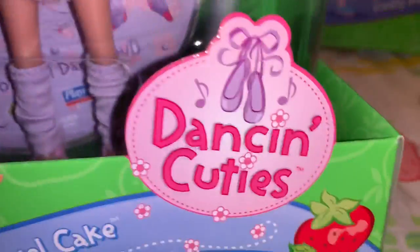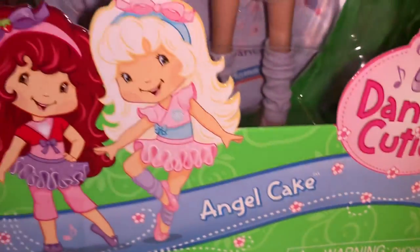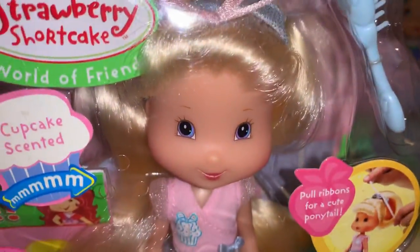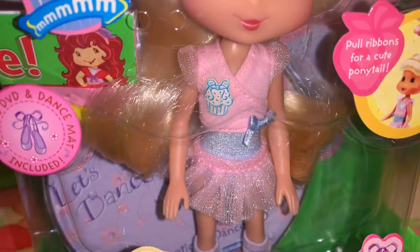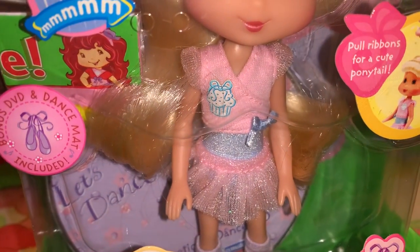And then also from the Dancing Cuties line, we have Angel Cake — she looks like a big thing of cotton candy with her pink and blue, and she's got a little cupcake on her little dance outfit.